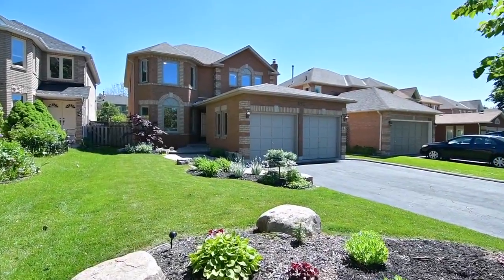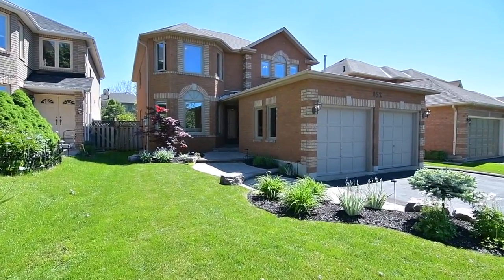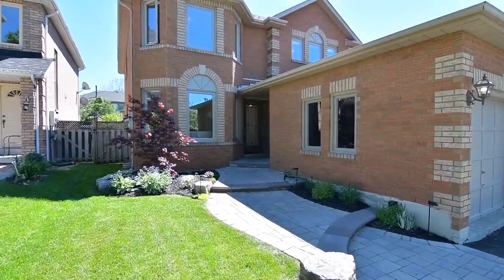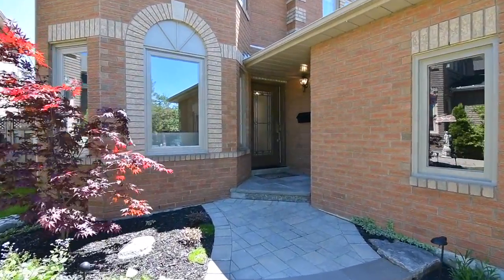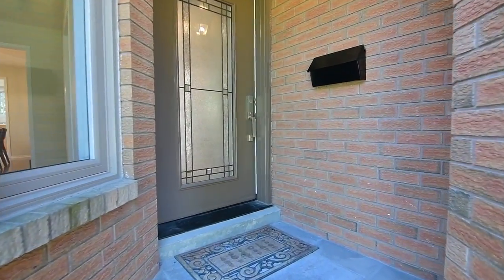A beautifully maintained two-story home within a high-demand neighborhood of Newmarket, welcome to 852 Hollander Road. Featuring a brick exterior, two-car garage, and driveway parking for up to four vehicles, manicured lawns, landscaped gardens, and a stone walkway lead to a new entry door with leaded glass insert.